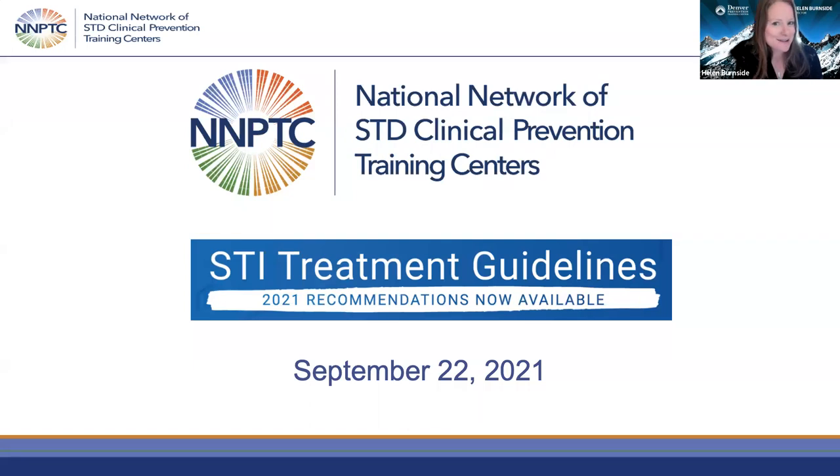You will have access to the PowerPoint from today's webinar, as well as the recording through our learning management system within 72 hours. Our producer is available via chat to help you with any technical difficulties should you experience them today.